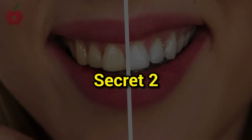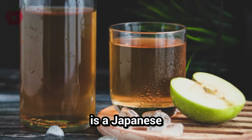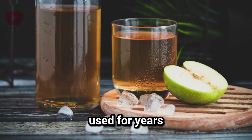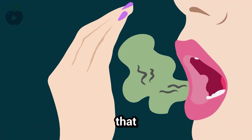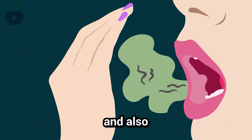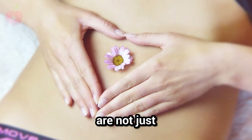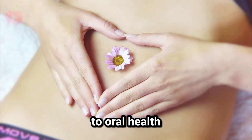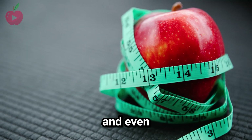Secret number 2: rinse with apple cider vinegar. This is a Japanese secret that has been used for years to whiten teeth naturally. It is a popular belief that this will help you get rid of bad breath and also whiten your teeth. The benefits of apple cider vinegar are not just limited to oral health — it can also help with digestion, weight loss, and even mental health.